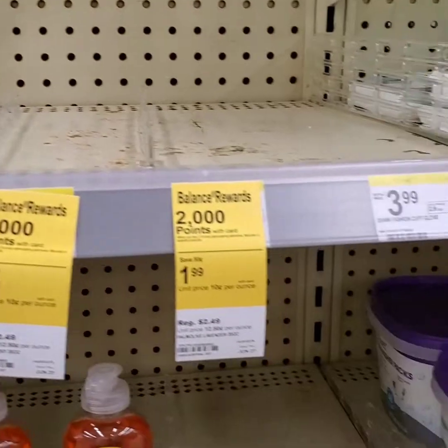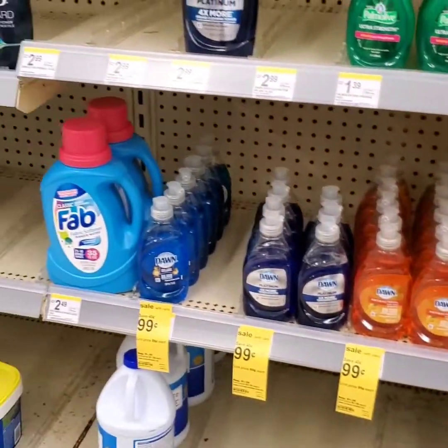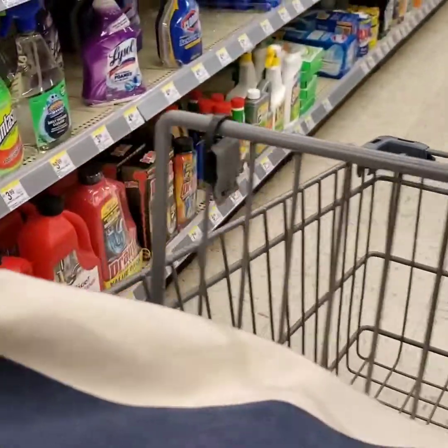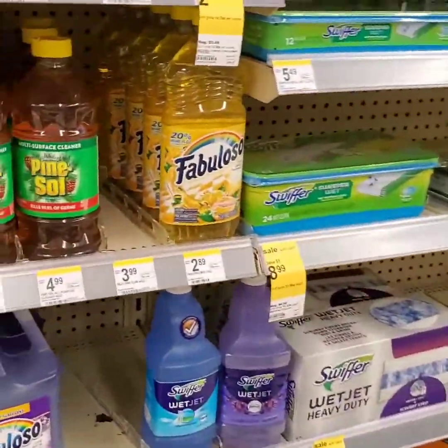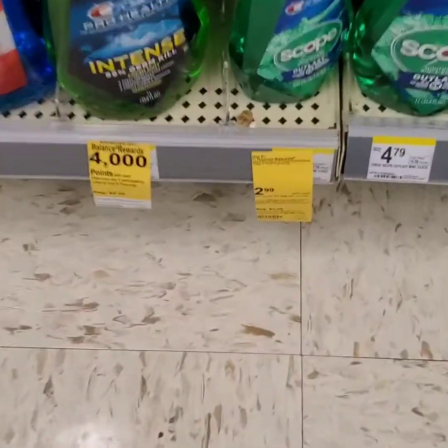I came to check to see if they had some more of the Palmolive, the Fabuloso, or the Fabuloso — and they do not have any. But this is a great day to rack up on points if that's what you're trying to do — build your points and get those last-minute deals in. As you can see, they don't even have any more Fabuloso either.